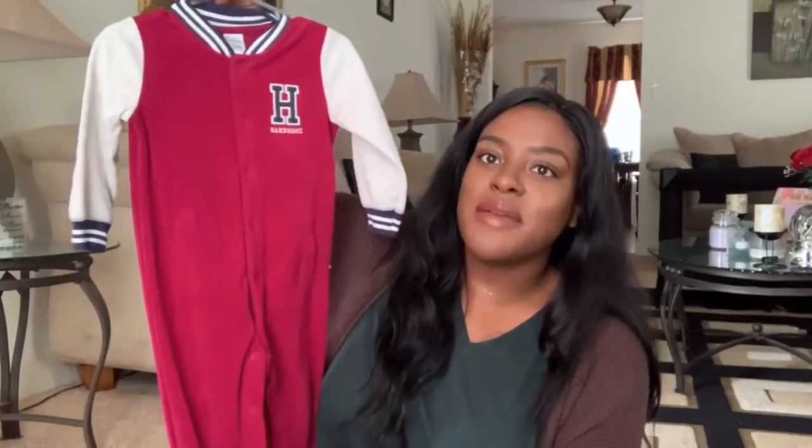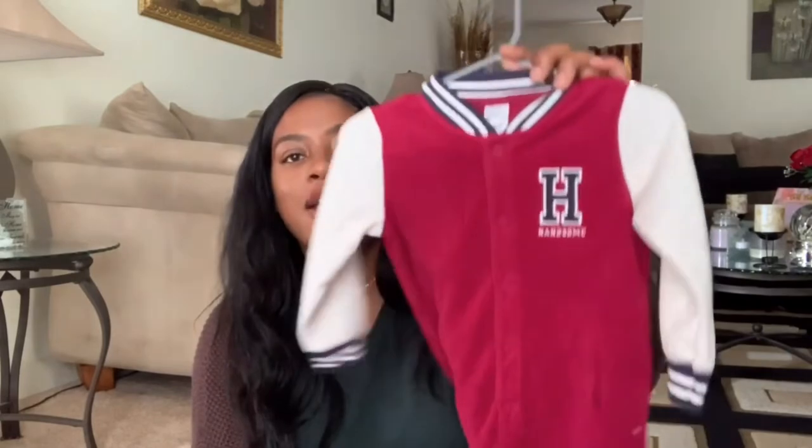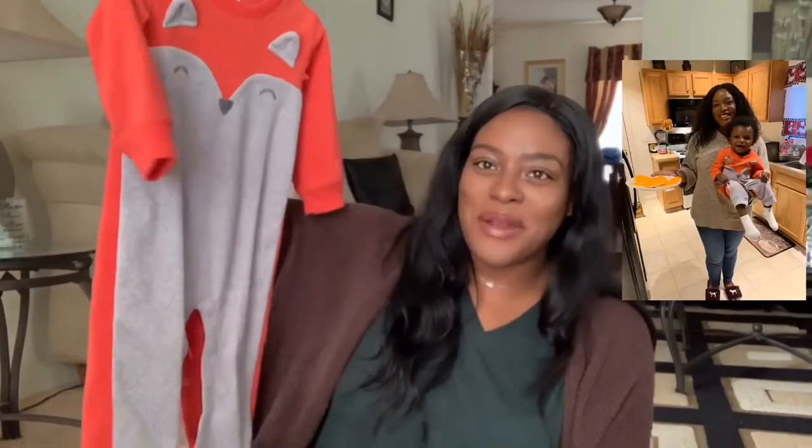This is a cute one-piece from Carter's that Pharaoh wore to the pumpkin patch for the first time this fall. I got it in size 18 months and it fit him very well lengthwise. It's a varsity jacket-style one-piece with the letter 'H' for Handsome — I thought it was so cute and he received so many compliments at the pumpkin patch. It's one of my favorite outfits!